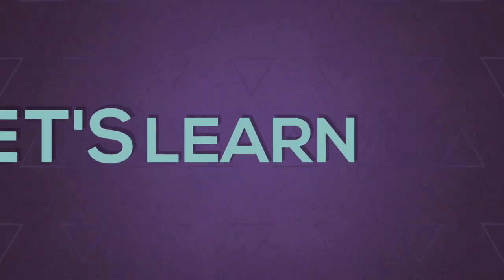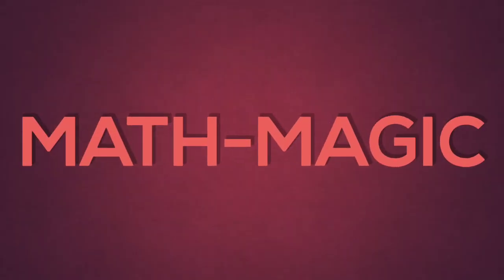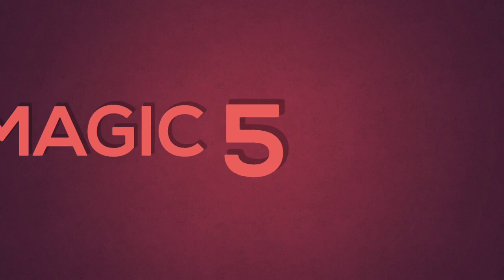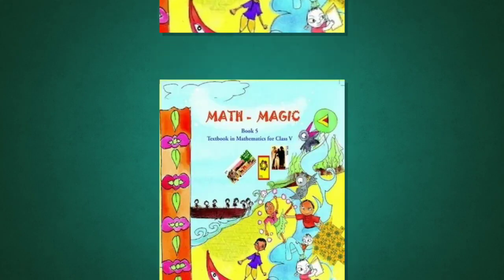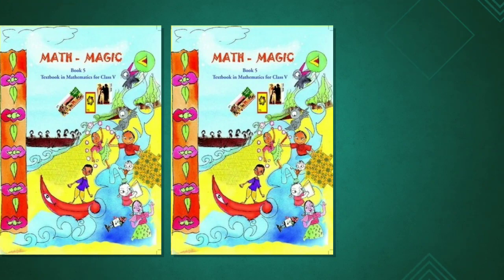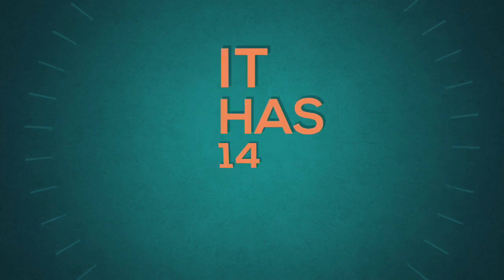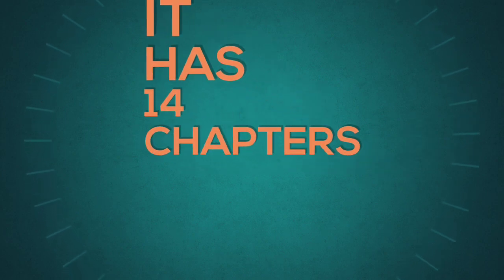And so, can anyone guess what can be the name of class 5th mathematics book? Yes, you are right, it is Mathemagic 5. Let us learn mathematics and feel the magic of mathematics. Ready to go? The Mathemagic 5 has 14 chapters.